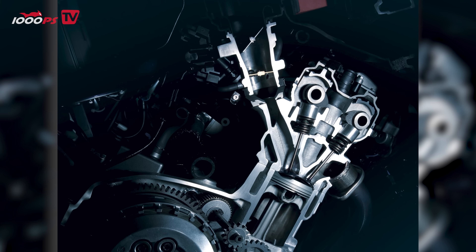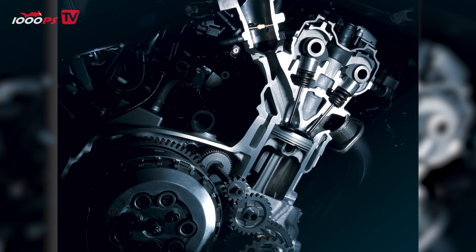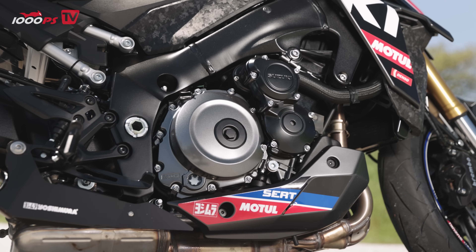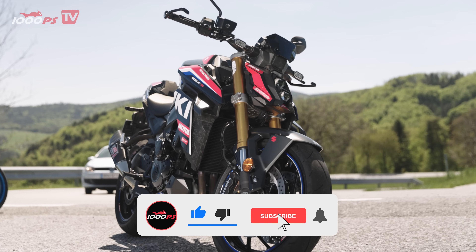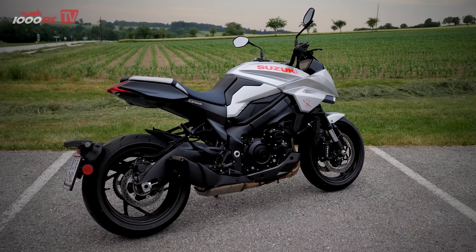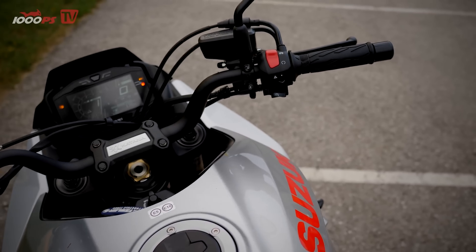The K5 engine from Suzuki keeps coming up again and again because it's still being used in a number of brilliant models today. In total it's been built 200,000 times so far — absolutely incredible for a one-liter superbike engine. You'll find it in the Suzuki GSX-S1000, the GSX-S1000 GT, the GSX-S1000 GX, and the Suzuki Katana, which unfortunately never really took off. The other models are selling much better while the Katana tends to be a bit neglected, but personally I think it's absolutely fantastic.